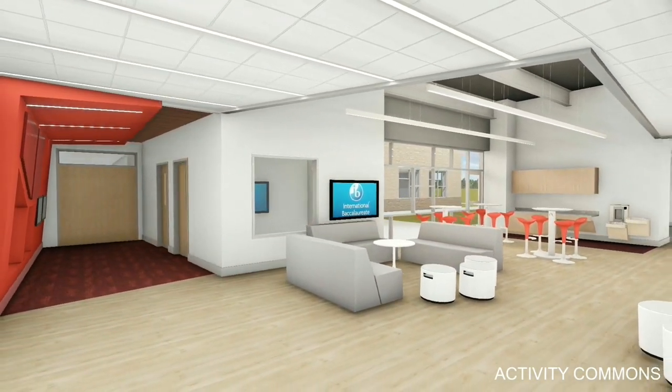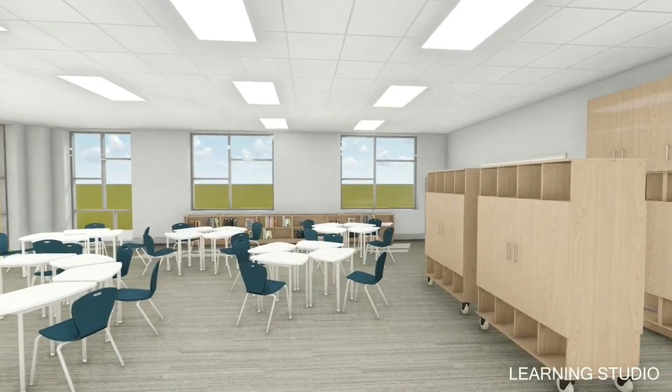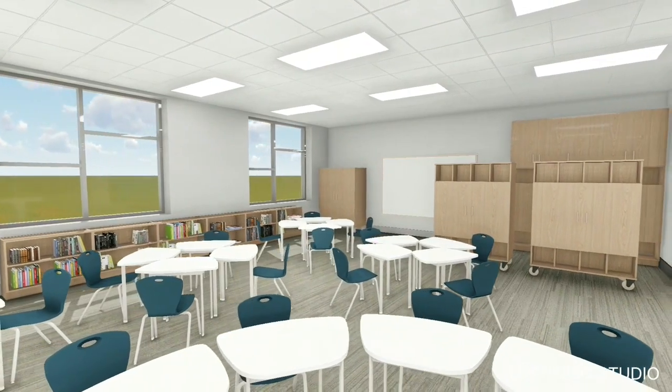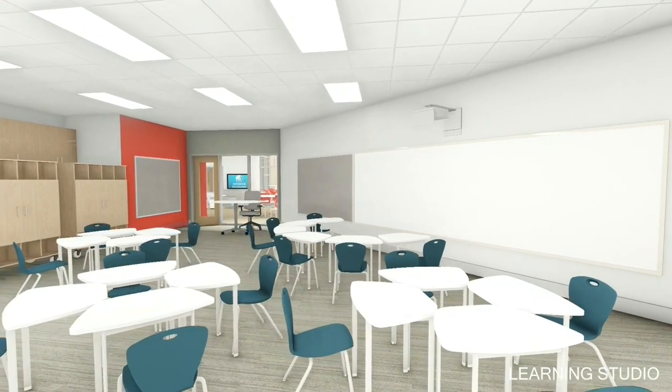Inside the classrooms — or learning studios, as they are called — you will find flexible furniture, mobile shelving units, and the newest classroom technology, giving teachers the tools they need to deliver instruction.